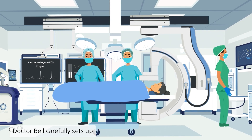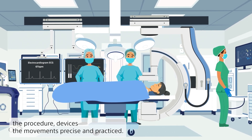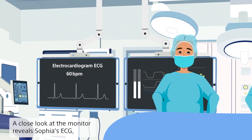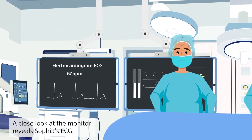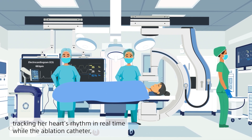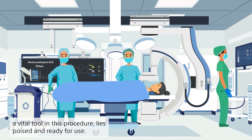Dr. Bell carefully sets up the procedure devices, the movements precise and practiced. A close look at the monitor reveals Sophia's ECG, tracking her heart's rhythm in real time, while the ablation catheter, a vital tool in this procedure, lies poised and ready for use.